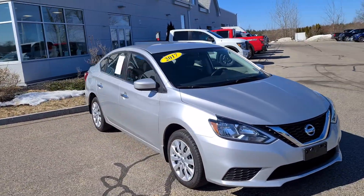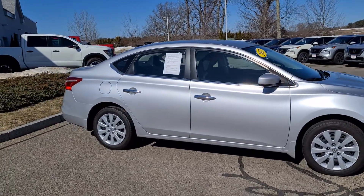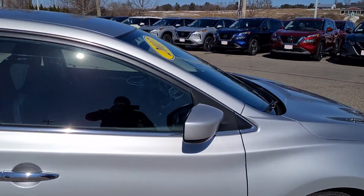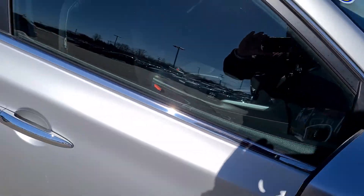As you can see, she is in brilliant silver. We're gonna take a little bit of a closer look. It does have breakaway mirrors — goes both ways so you can get into those tight spots.